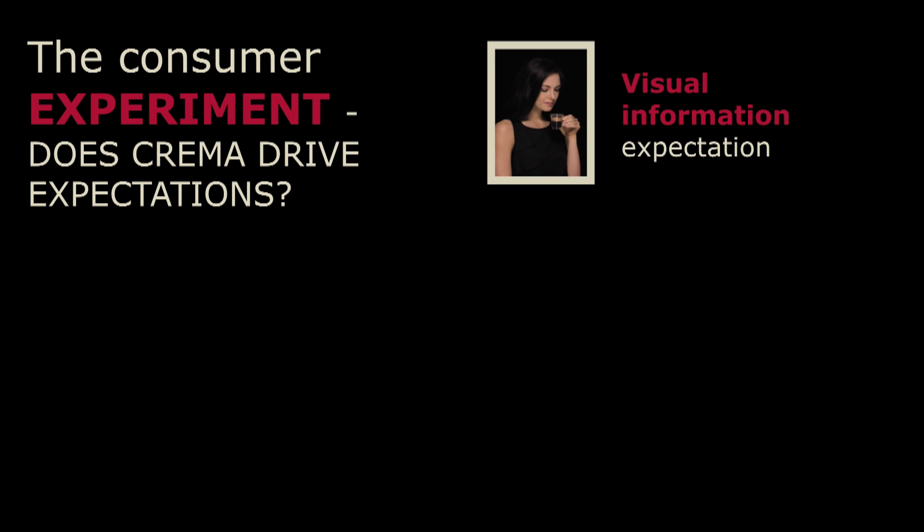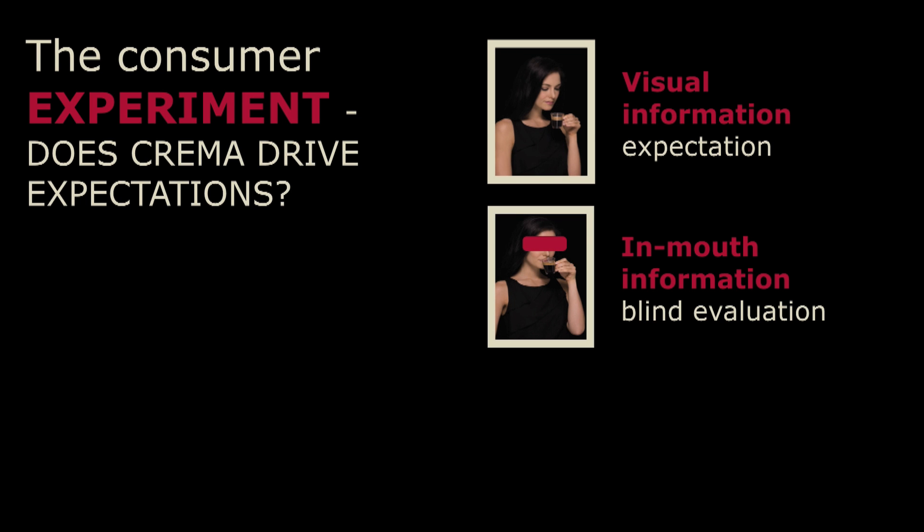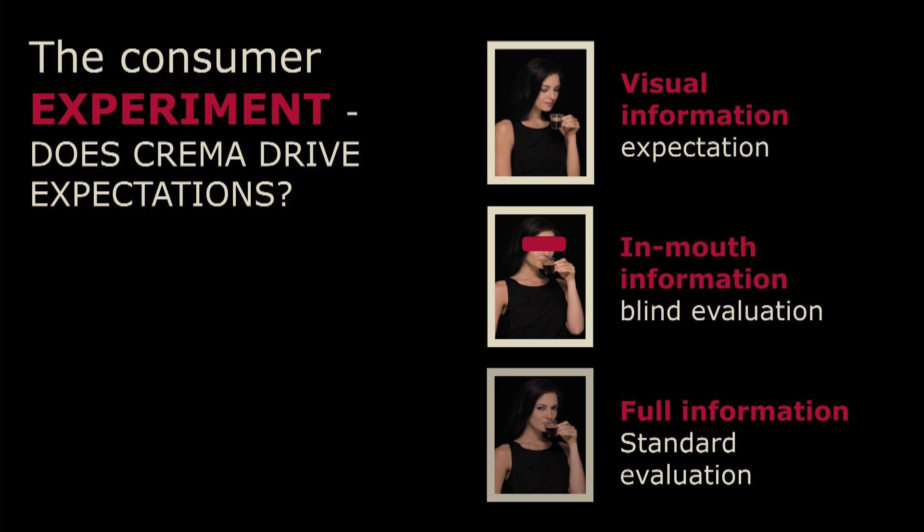So we wanted to understand how the crema generates expectations on the cup. We did a consumer research study in France — French consumers who were all regular espresso coffee drinkers — and we divided them into three groups. The first group was only allowed to visually observe the coffee, and they were asked what do you expect this coffee to taste like? The second group was allowed to taste the coffee but were blindfolded — so they had no visual information, only in-mouth information — and they were asked what does this coffee taste like? And the third group did a standard tasting, so they both had the visual observation and the in-mouth information. By doing this study, we could understand how the visual information would generate expectations and how this impacted the overall sensory experience.